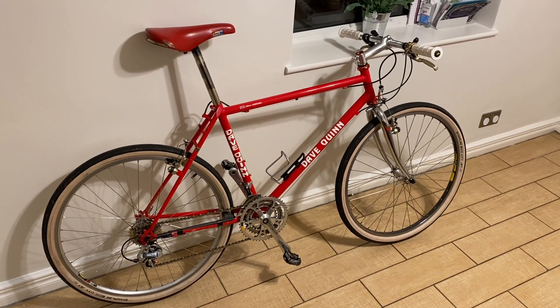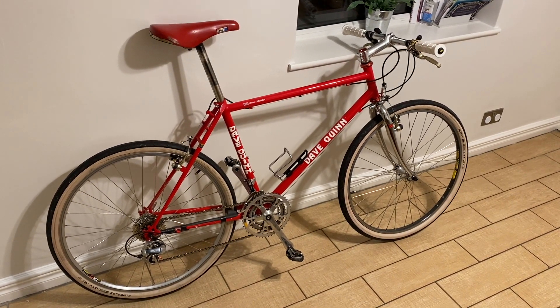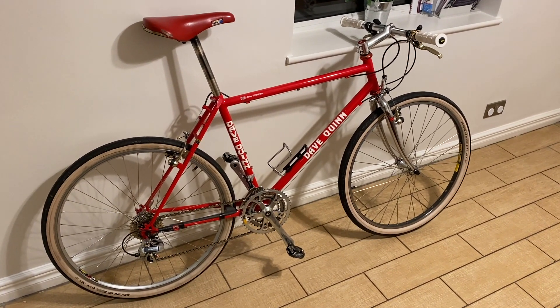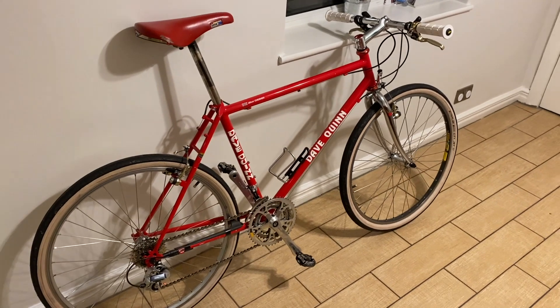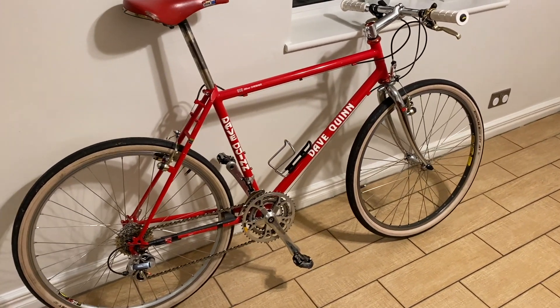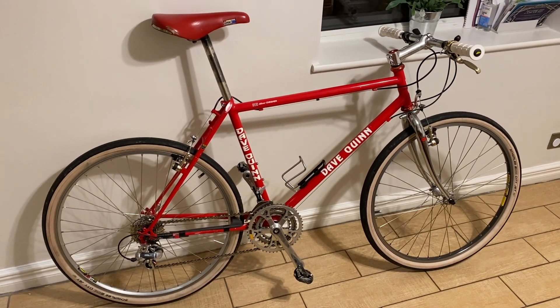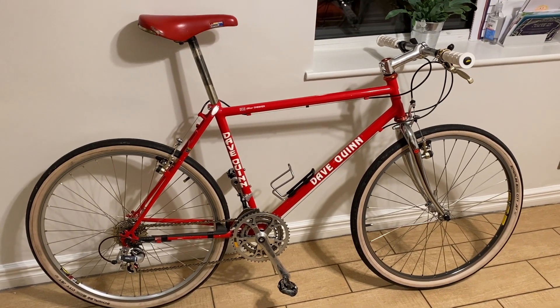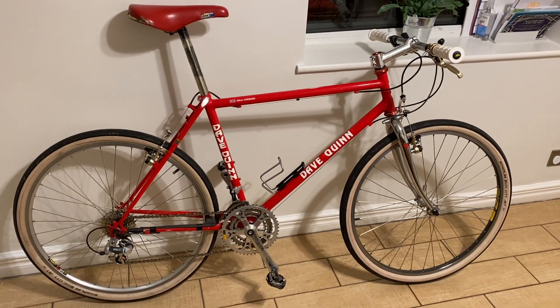Another restoration project today and this time I'm paying some long overdue attention to the faithful Quinny from 1993. The eagle-eyed connoisseurs among you will recognize this bike from several of my former videos. This was my first proper serious high-end bike which I was very privileged enough to have saved up for by 1993.